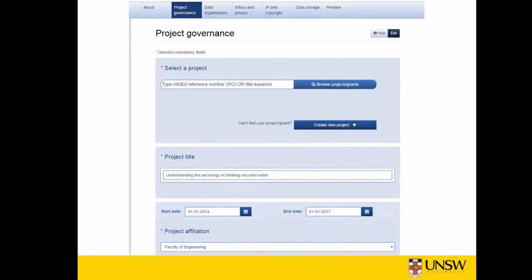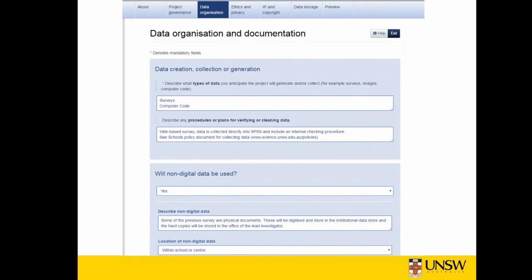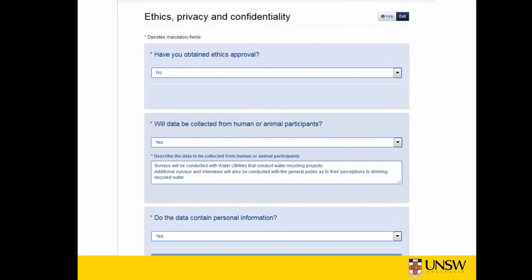Here's one we prepared earlier. Along the top of the page, the plan is organized under tabs that relate to project governance, data organization, ethics and privacy, IP and copyright, etc. As with Sydney's, there are a lot of drop-down options. If the response to the question about non-digital data were no, the sections for description and location of those data would not appear on the form. So based on a yes-no response in many cases, further sections of the form will be provided. Some fields are mandatory, others not.